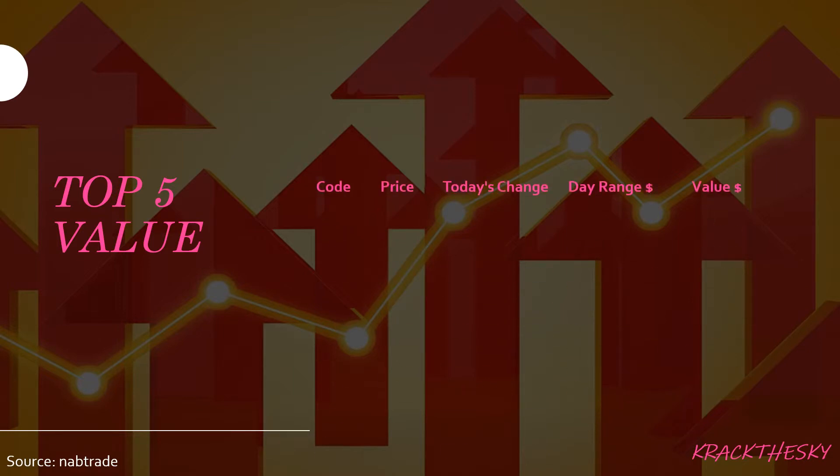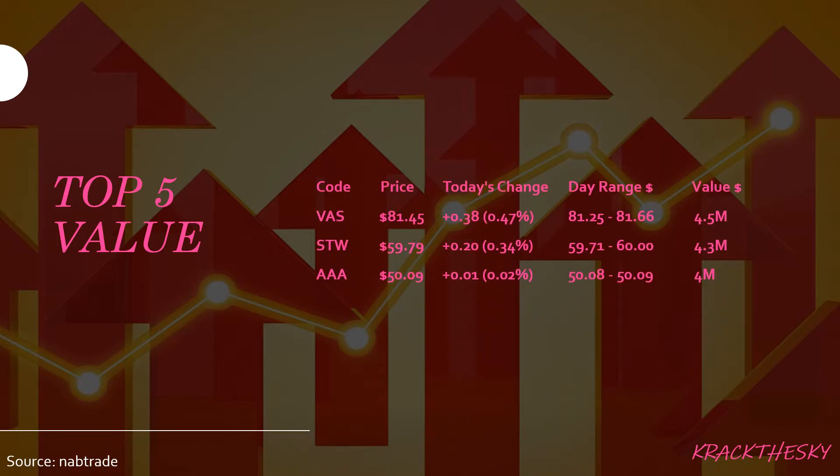Top five value: we saw VAS, STW, AAA, BILL, and IVV. VAS is the Vanguard Australia Share Index ETF, which tracks the S&P ASX 300. It has about a $3.6 billion market cap and a nice dividend of 4.54 percent on the last check, though that may fluctuate. Morningstar gives this one a bronze rating. Value traded today was pretty low at around $4.5 million. On the upside, we saw a rise of 38 cents equating to 0.47 percent.